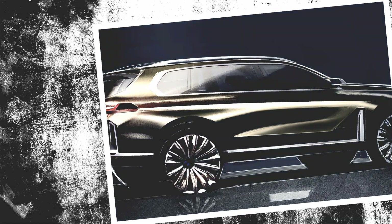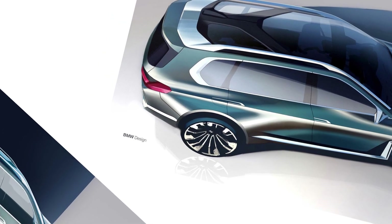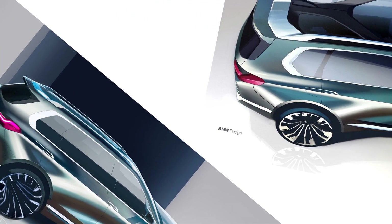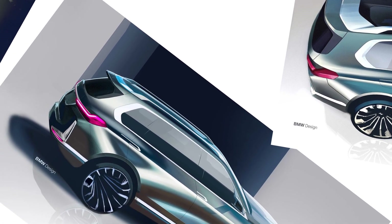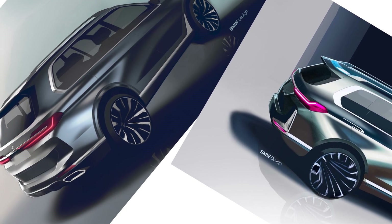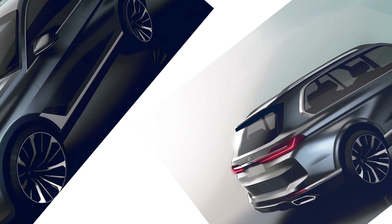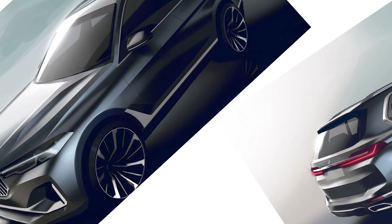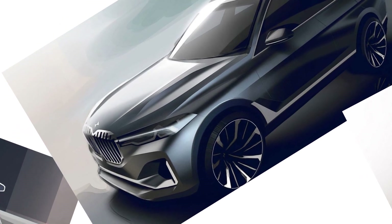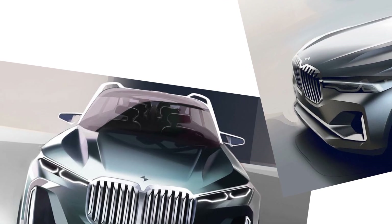The rumor mill further churns out that the future BMW X8M models could come in two flavors: the standard version with an output of 460 kW (625 PS / 617 horsepower), and the upper-end X8M Competition, which is said to become the first electrified full M model in history. The X8M Competition will pack a hybrid powertrain combining a V8 petrol engine and an electric unit that together will raise peak output to a staggering 552 kW (750 PS / 740 horsepower).